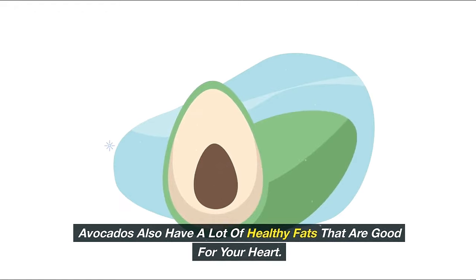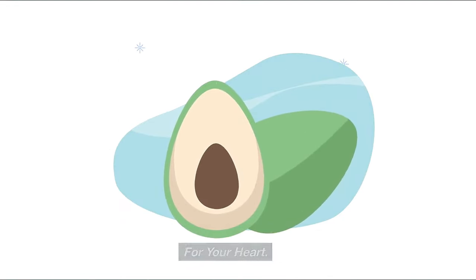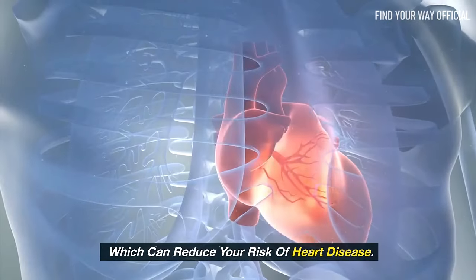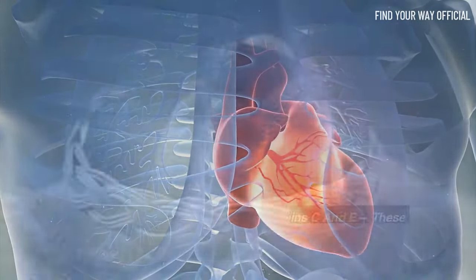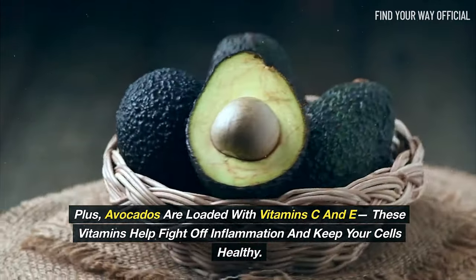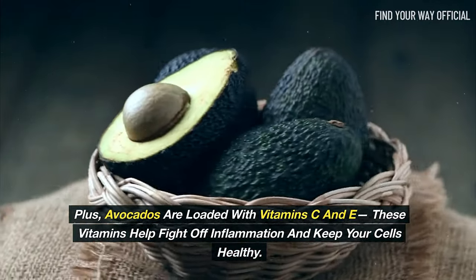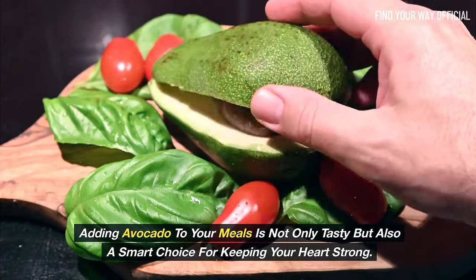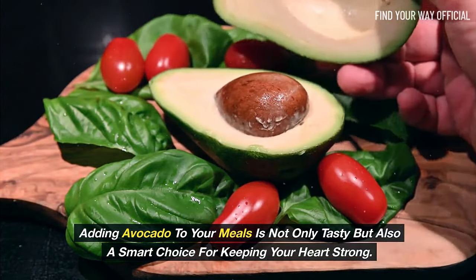Avocados also have a lot of healthy fats that are good for your heart. These fats help lower bad cholesterol and increase good cholesterol, which can reduce your risk of heart disease. Plus, avocados are loaded with vitamins C and E, which help fight off inflammation and keep your cells healthy. Adding avocado to your meals is not only tasty, but also a smart choice for keeping your heart strong.